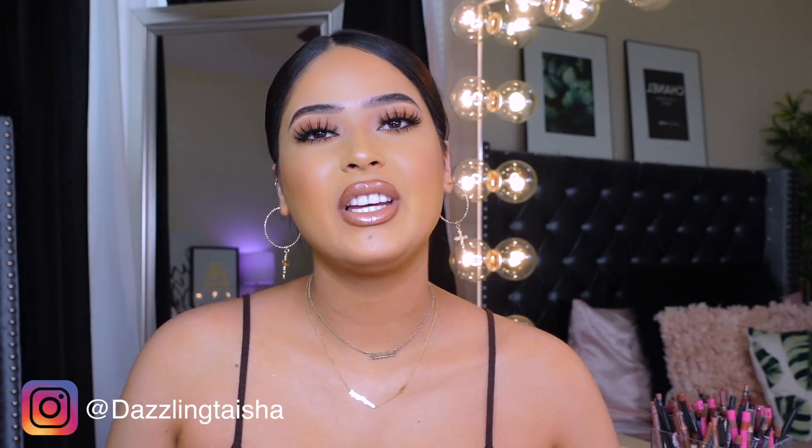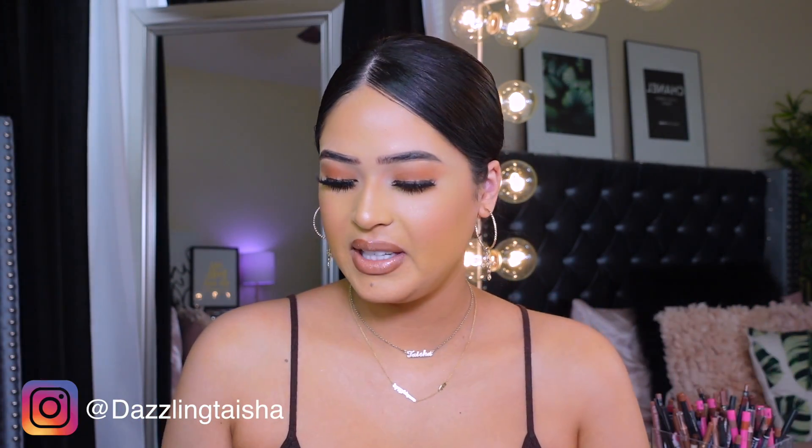Hey guys, welcome back to my channel, it's Taisha. Thank you so much for clicking on today's video. I'm doing a fall try-on haul and I'm so excited. I love clothes, I love affordable clothing, and I love Walmart. I have a bunch of cute clothes I found at Walmart — there's still a lot more I saw that I didn't pick up, so definitely check out your local Walmart or shop online. I'll have everything linked in the description box below.